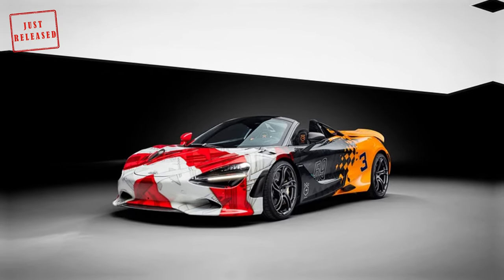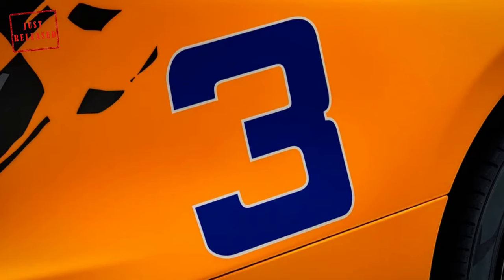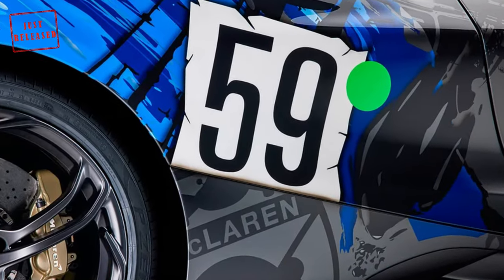If you haven't guessed by now, the 3759 moniker is a combination of the racing numbers of the aforementioned cars — 3 for the M16D, 7 for the MP4/2, and 59 for the F1 GTR.